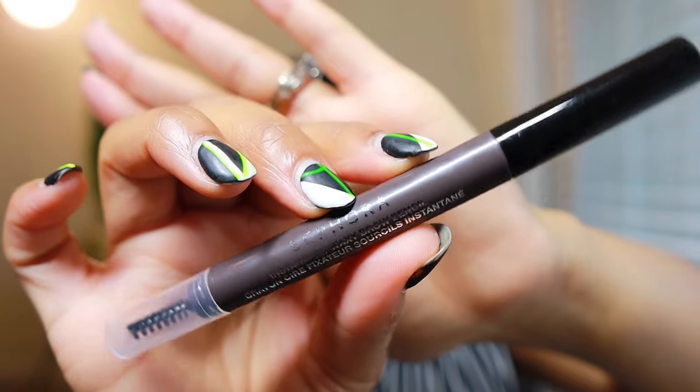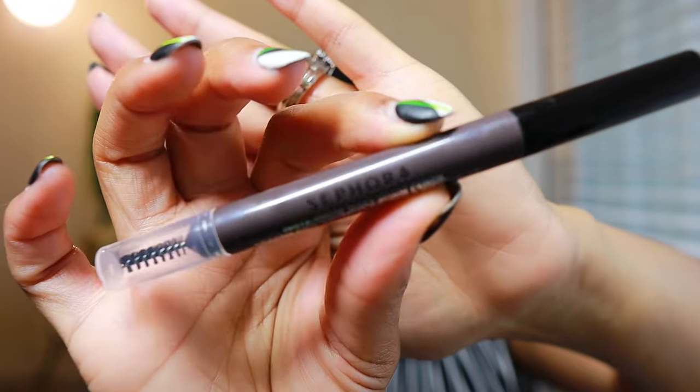And then I have the Sephora Insta Brow Waxy Brow Pencil. I'm working on my brows — I'm not really good at them yet, but maybe I'll get better over time. That pencil is on my brows, and I also did an outline with the skinnier pencil.